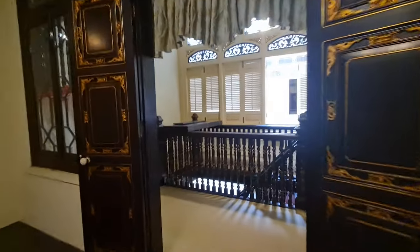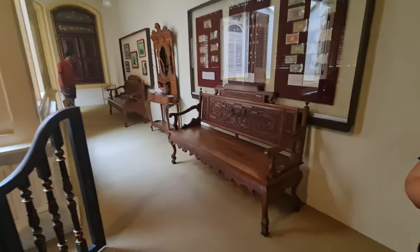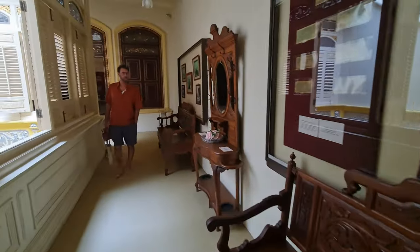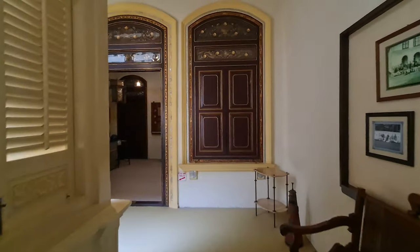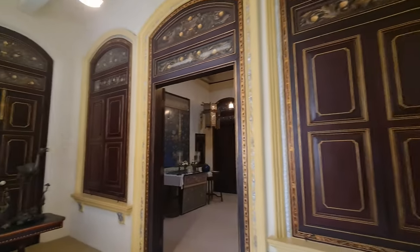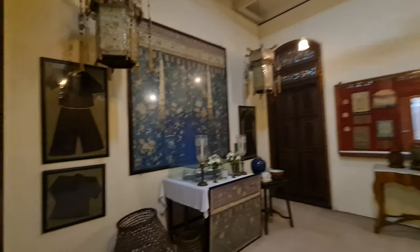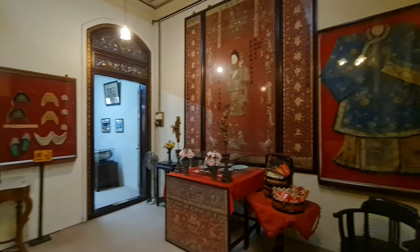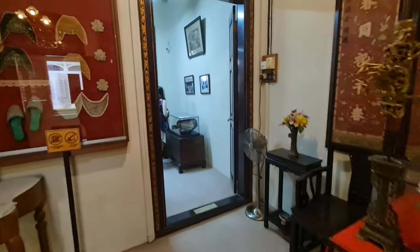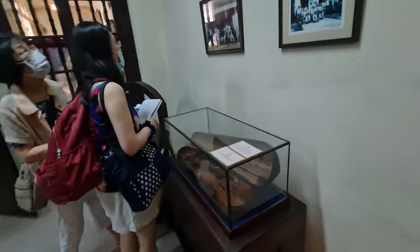Another room on the second floor is the family living room, which was where the family would gather to socialize and entertain guests. This room is decorated with beautiful Chinese furniture and has a large balcony that overlooks the street below. Visitors can also see a collection of antique European clocks and watches, which were popular among the Peranakan people. The Ancestral Hall is another interesting room on the second floor, where the family would pay tribute to their ancestors. This room is decorated with large portraits of the family's ancestors, and visitors can see offerings such as incense and candles used in ancestor worship.